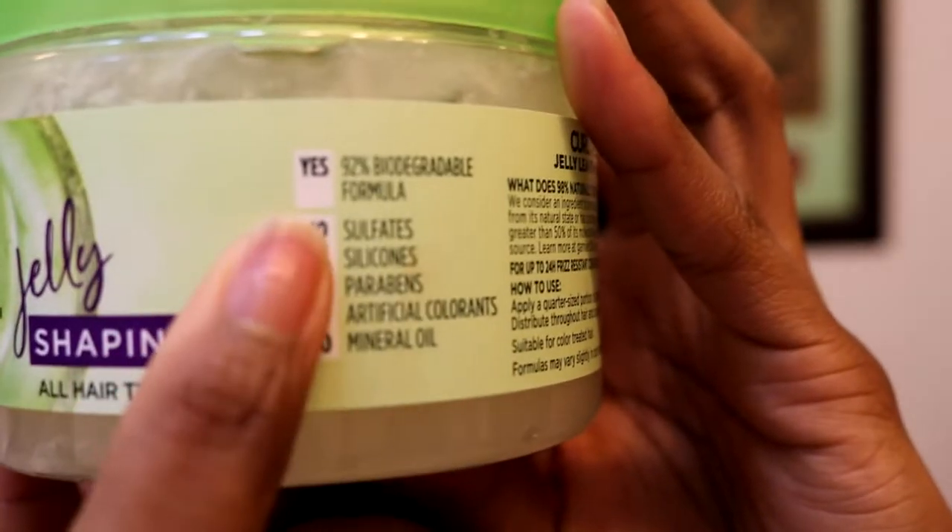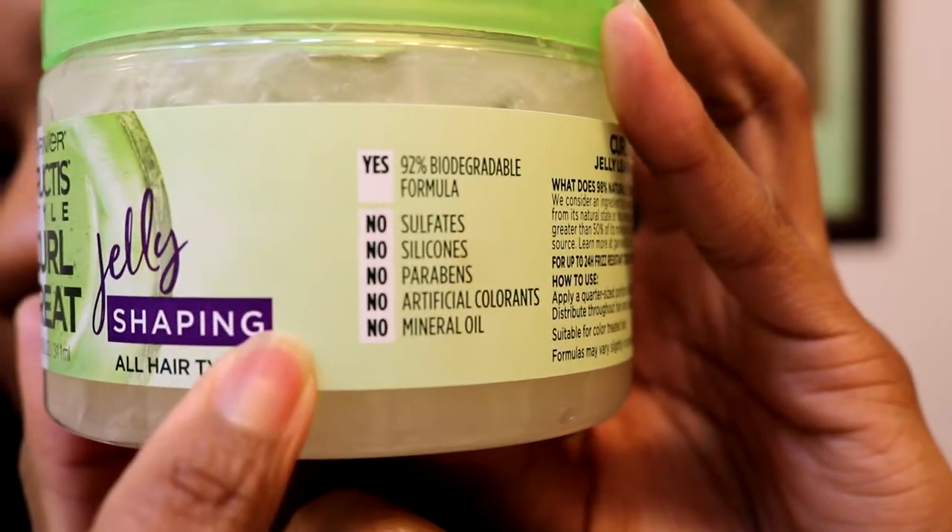Thank you so much Influenster for sending me this month's package. I'm really excited now that I know these products are paraben and silicone free and healthy for your hair. The formula is 80% biodegradable — no sulfates, no silicones, no parabens, no artificial colorants, and no mineral oil. None of those items are listed on the actual product. This is awesome — I'm absolutely excited to try the new Garnier Fructis Curl Treat line.